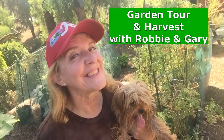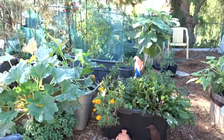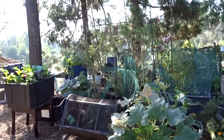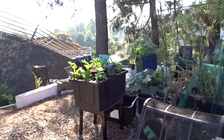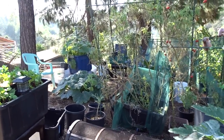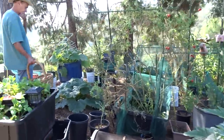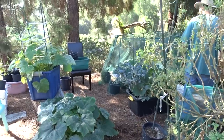It's mid-October and we're doing another garden tour. Hi everybody, this is Robbie from Southern California. Today it's going to be different — even though things are changing, I'm going to do more of a harvest and I brought Gary with me. We've had a really busy, crazy week, so I decided if I bring him on this walkabout, I can get things harvested that I needed to harvest a long time ago.